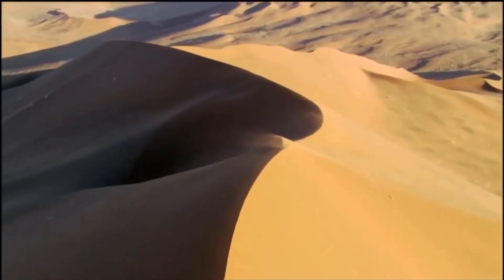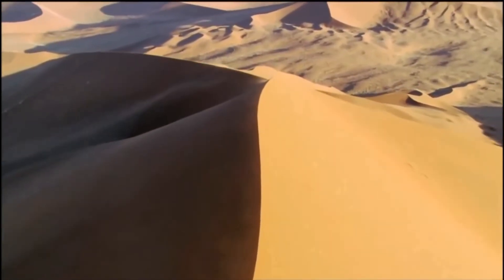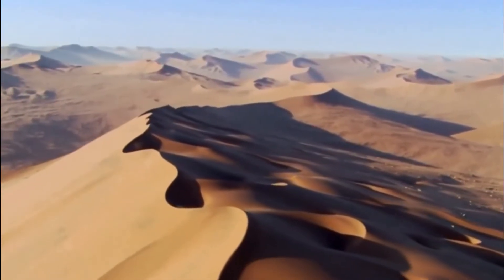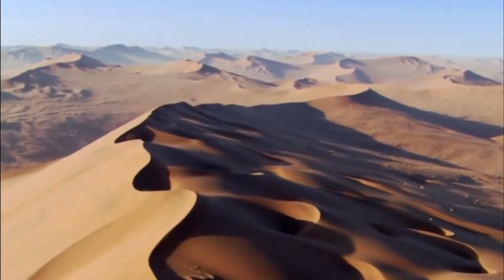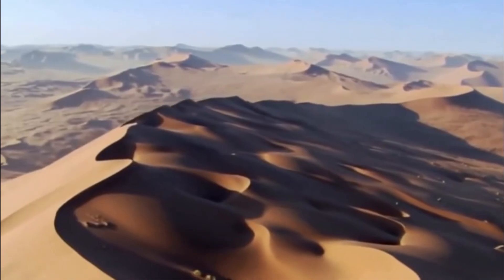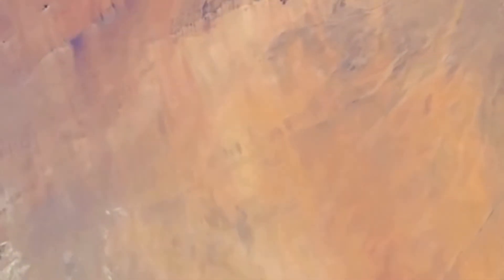One of the harshest environments on earth, covering 3.6 million square miles — about the size of the United States, and nearly a third of the African continent. The Sahara is the largest hot desert on earth.